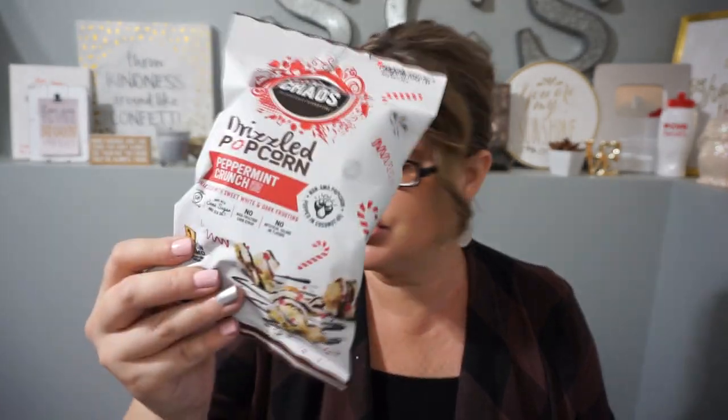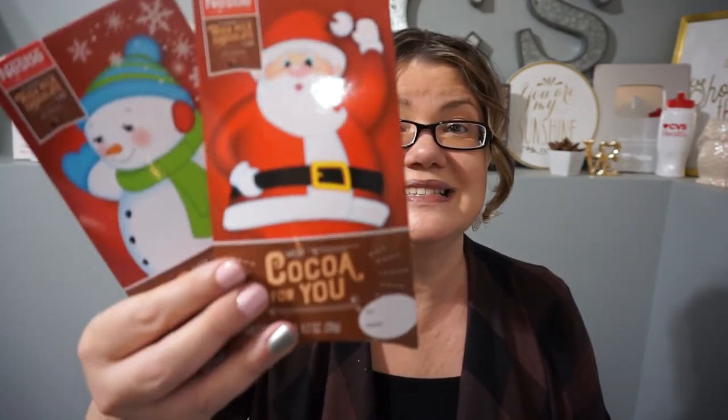More holiday treats — this was a favorite in some of my baskets. This is the Sweet Chaos Drizzled Popcorn in Peppermint Crunch. I grabbed a couple bags for my baskets. I also grabbed these single hot cocoa packets — you could probably get a box of Swiss Miss for a dollar, but sometimes it's the festive single ones that make it really cute in a basket. I grabbed two: the Santa one and the cute little snowman.